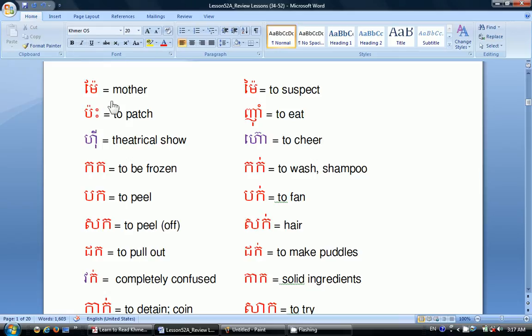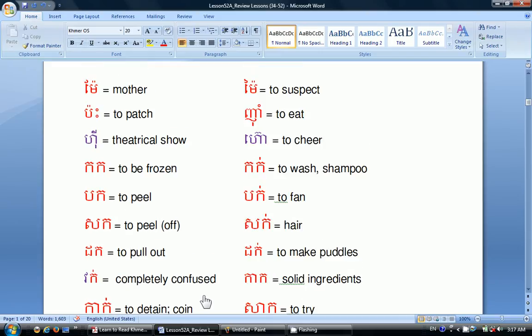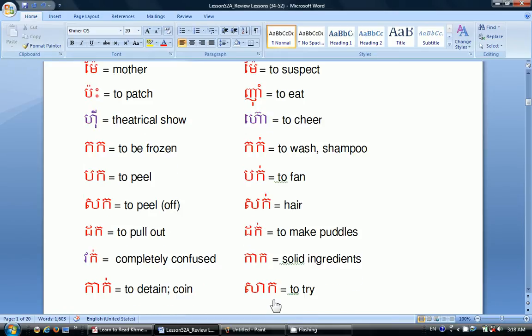Mãi means mother. Bà means to patch. Hi means theatrical show. Cò means to be frozen. Bò means to peel. Xó means to peel off. Đó means to pull out. Vũ means to completely confuse. Cà means to detain or coin. Mãi means to suspect. Nhâm means to eat. Hô means to cheer. Cò means to wash or to shampoo. Bò means to fan.